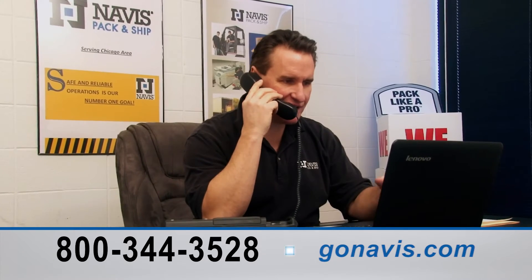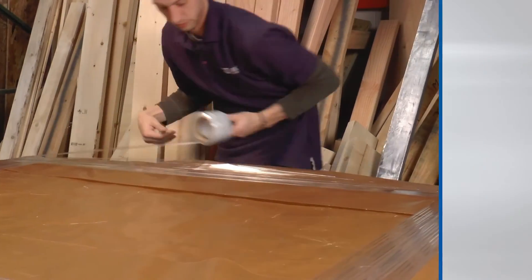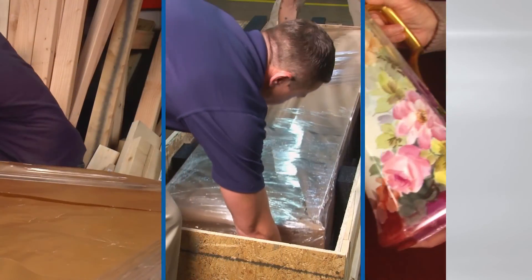Give us a call today and speak to any one of our shipping experts. Our professional and caring staff at Navis will answer your questions and help you to get your special treasure to its destination with care. So where do you go for experienced, trusted service? Go Navis!